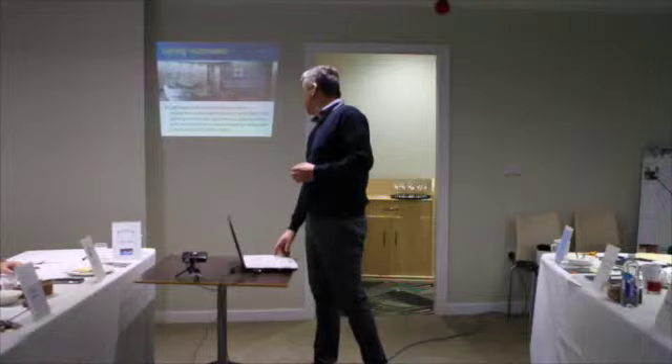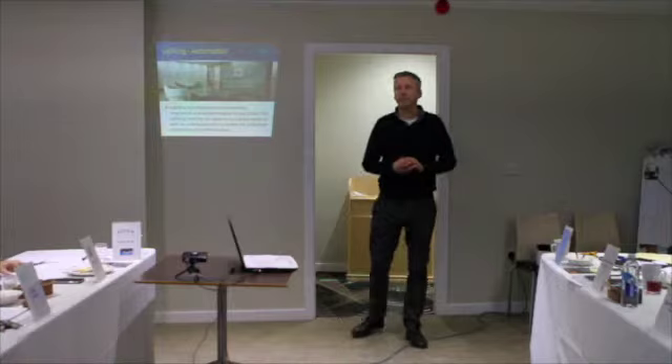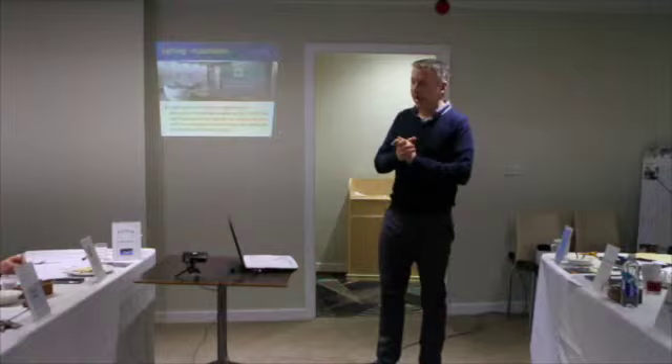Lighting automation — you can create moods, all sorts of moods with lighting. When you enter the house, you can have your lights set the way you want them. You can have lights that only come on at night time, so as you get up during the night and want to walk downstairs, those lights can come on automatically — just some little LED lights, not too bright, to lead you safely down the stairs and into your kitchen.